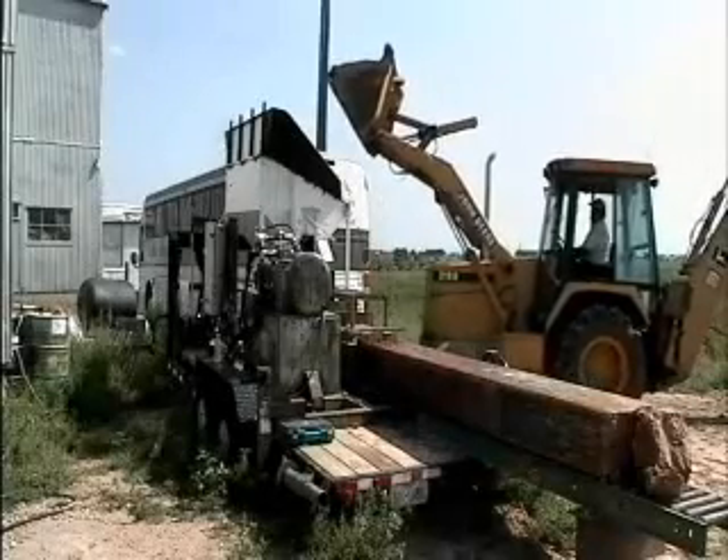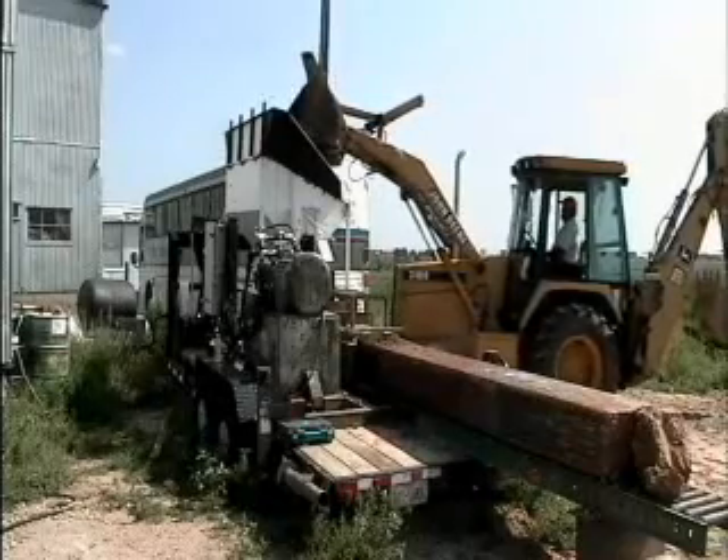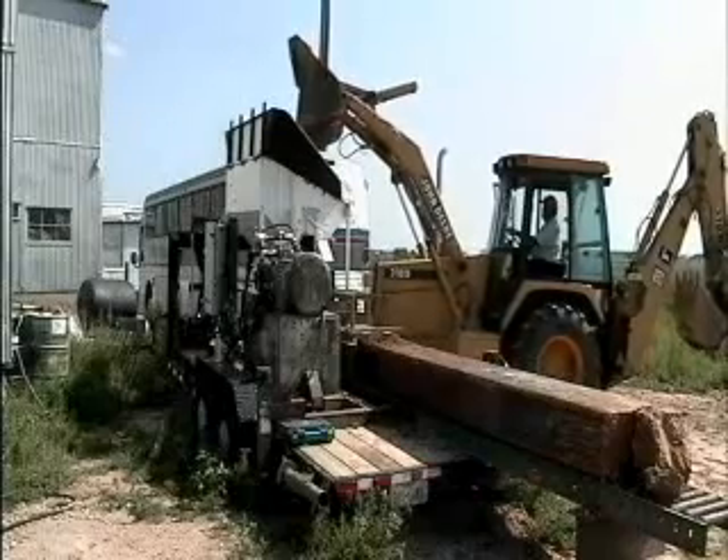This video is entitled Compressed Earth Megablock for Transportation Structures. As you can see, we have a backhoe loading dirt into an earth coal megablock prototype machine.